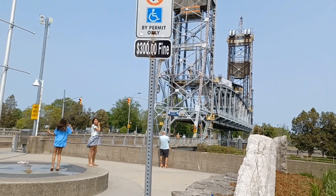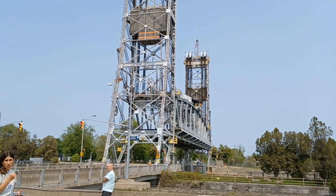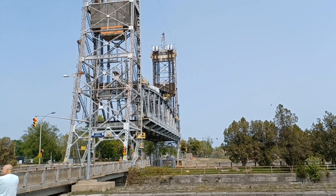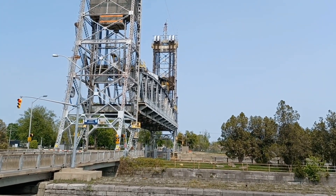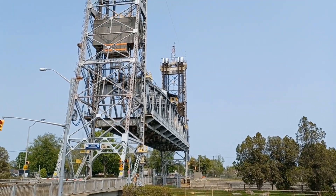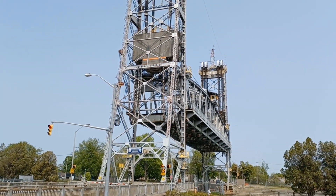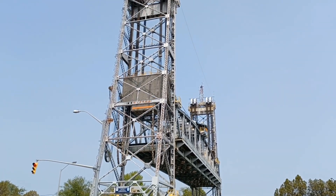Alright guys, check this out. This is actually a raising bridge. This is pretty cool. See those weights coming down? It's lifting the bridge. That's pretty incredible, eh? How much weight do you think that is? Thousands and thousands of pounds.